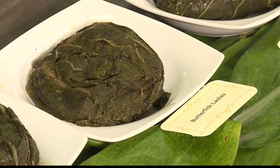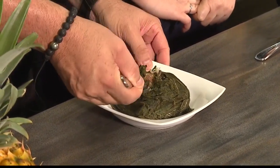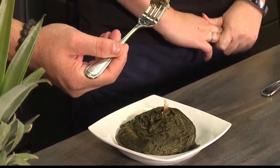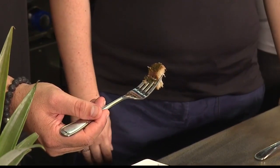I saw the butterfish lau lau. That's available Tuesdays and Fridays, hot, and otherwise available frozen. It is whole pieces of butterfish inside the lau lau. It's good for those people that are kind of watching the amount of meat that they're eating.